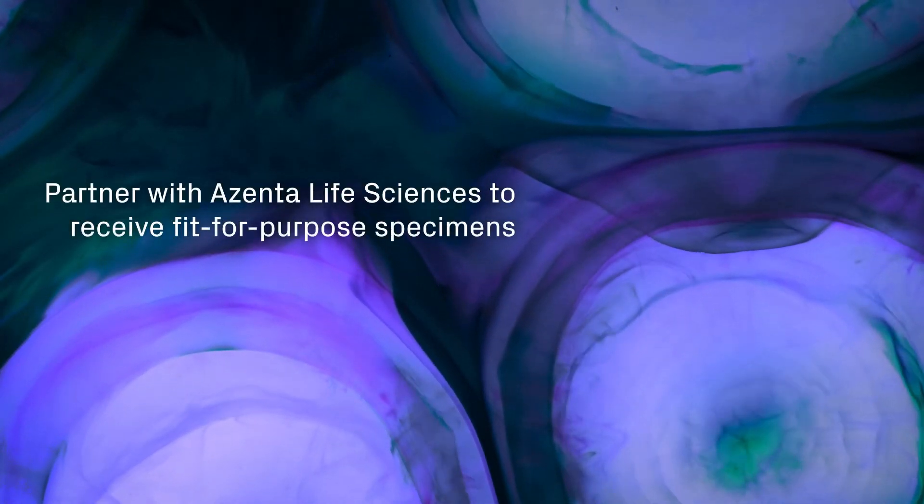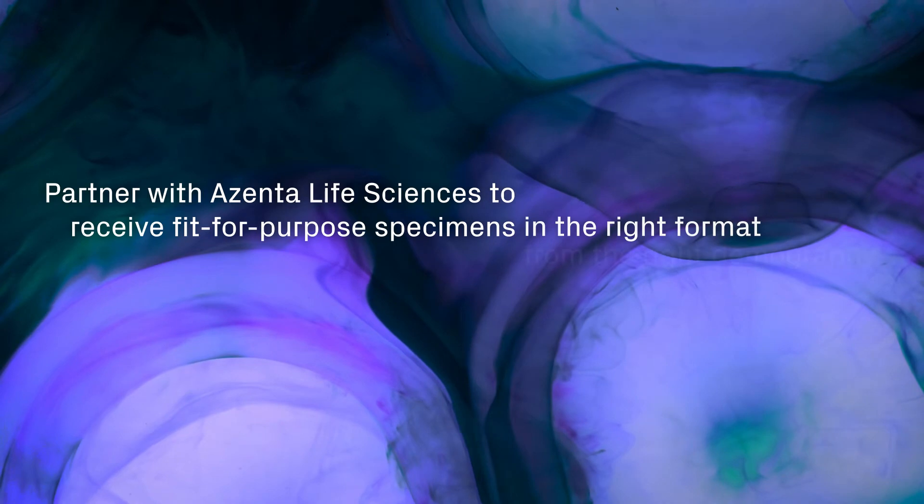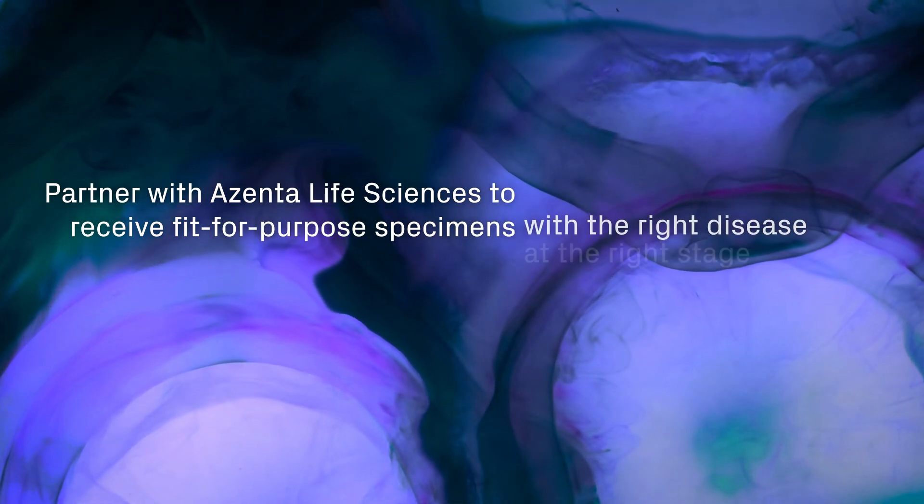We partner with Azenta Life Sciences to receive fit-for-purpose specimens in the right format, from the right demography, with the right disease, at the right stage.